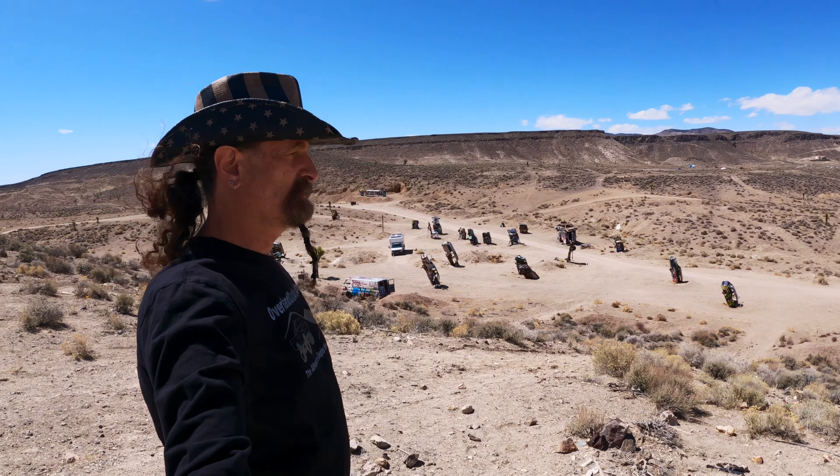We're going to go down there in a minute. We're going to do something a little crazy – go down this very, very steep hill and see what happens.